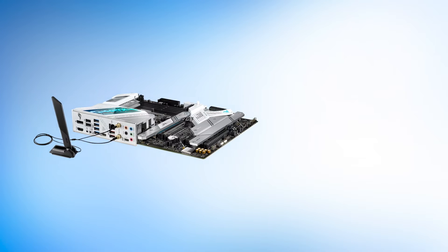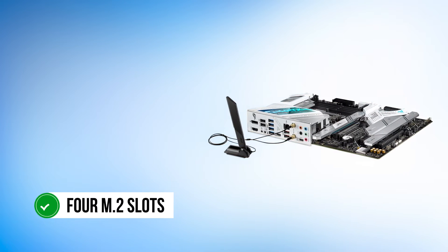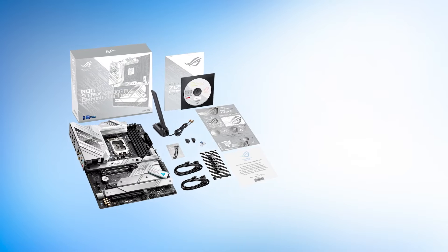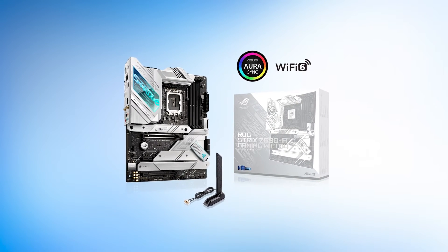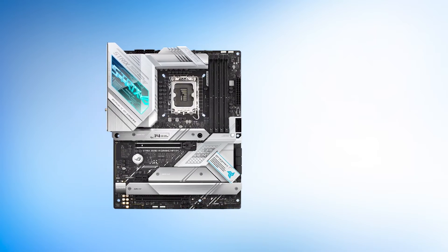It is an excellent motherboard that offers a number of features sure to appeal to gamers and PC enthusiasts. The board includes four M.2 slots for added storage capacity and faster data speeds with high-speed NVMe drives. It also features Intel Wi-Fi 6 and 2.5 gigabit LAN for fast networking, and there are a total of 10 rear USB ports, including three USB 3.2 Gen 2 ports for connectivity.